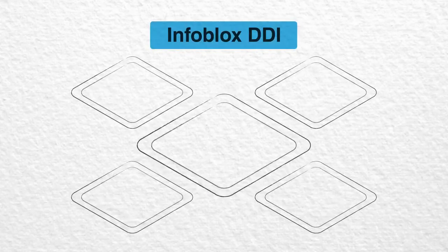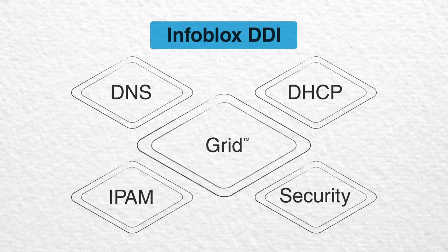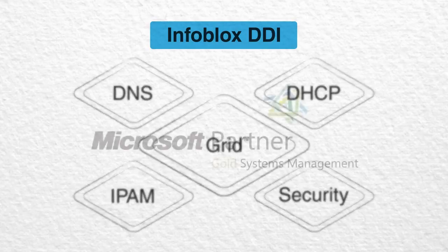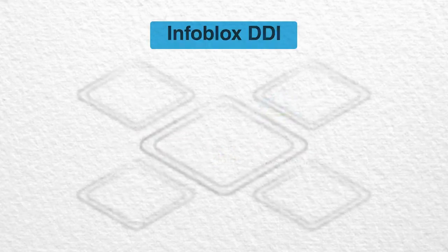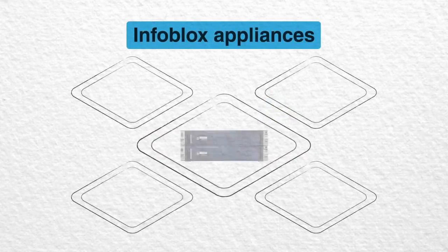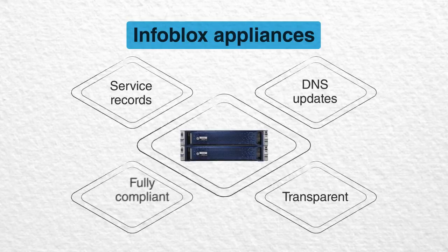But with Infoblox DDI and patented Infoblox Grid technology, you get an integrated solution that combines DNS, DHCP and IP address management, as well as DNS security. And as a Microsoft Gold partner, Infoblox offers a simple migration path for upgrading. Infoblox standards-based appliances support service records and DNS updates, giving you transparent and fully compliant DNS services for Microsoft Active Directory implementations.